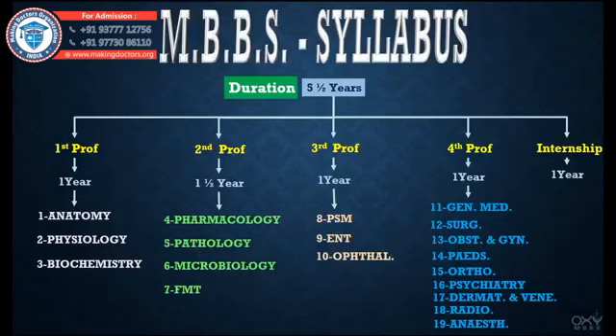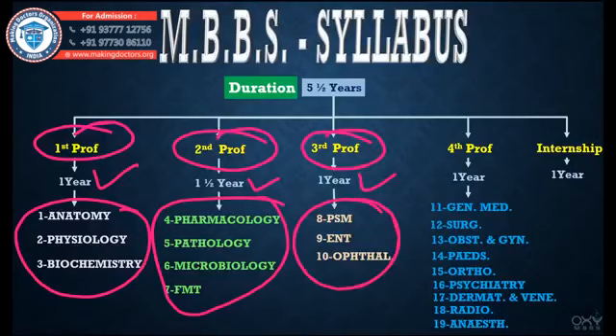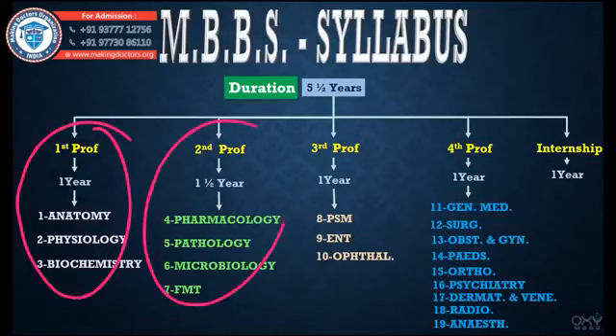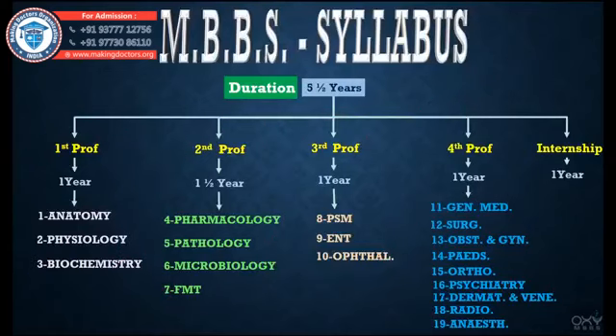You might be wondering: First Prof has three subjects in one year, Second Prof has four subjects in one and a half years, Third Prof has three subjects in one year — but Fourth Prof has nine subjects in just one year. How is that possible? It is possible because if you have crystal clear concepts from First, Second, and Third Prof, then you only need to give 30 to 40 percent effort to master these nine subjects.